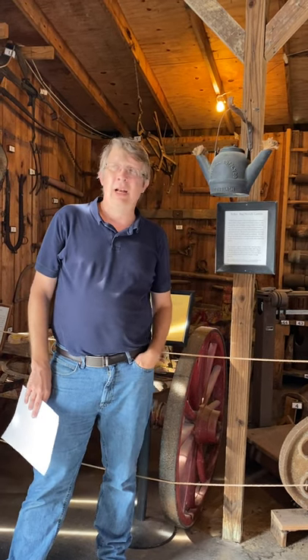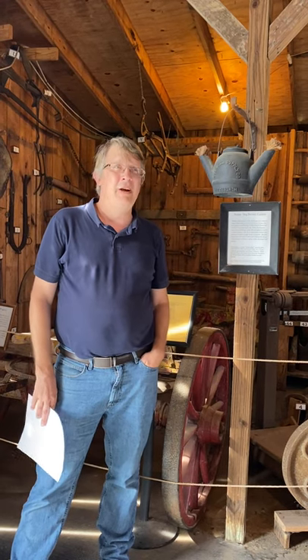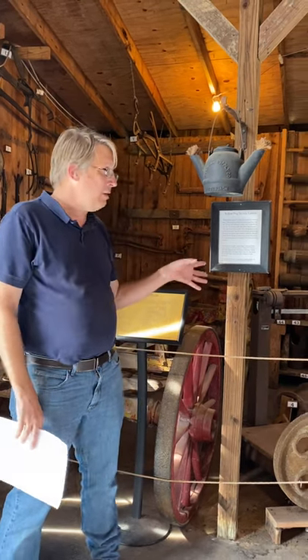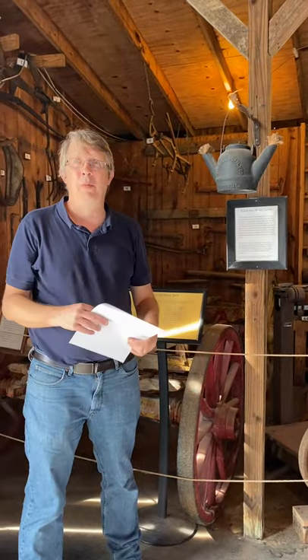Today we are in our last building. This is the Broussard's Undertaker and livery stable. And in here is a lot of oil field equipment, there's coffins, there's wagons.